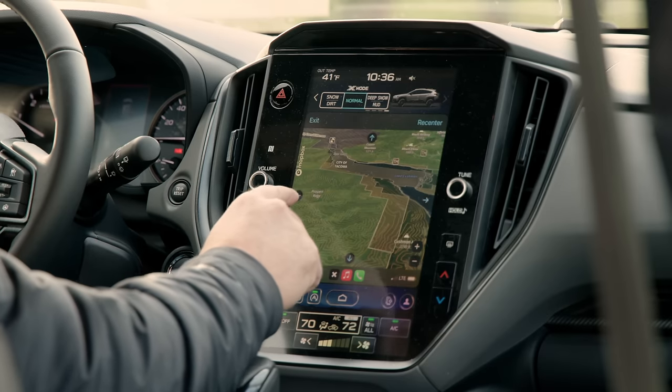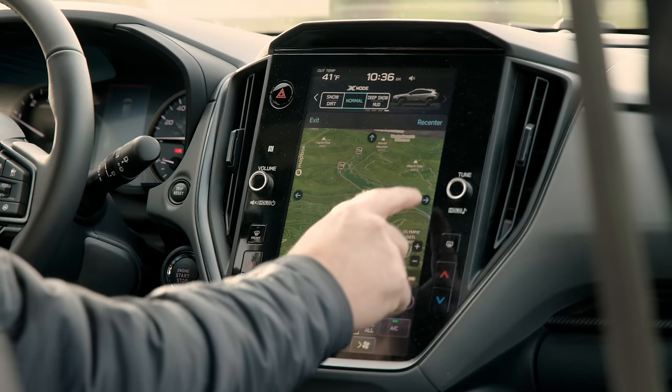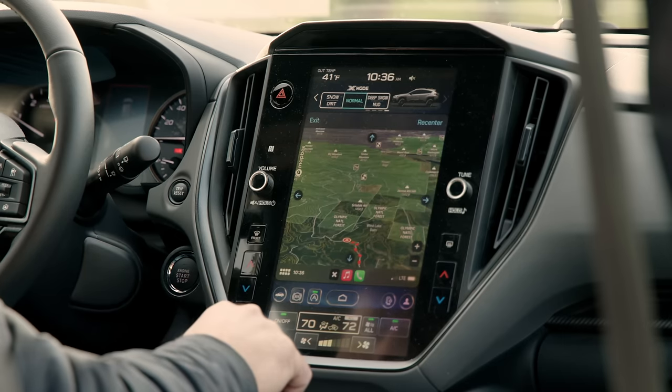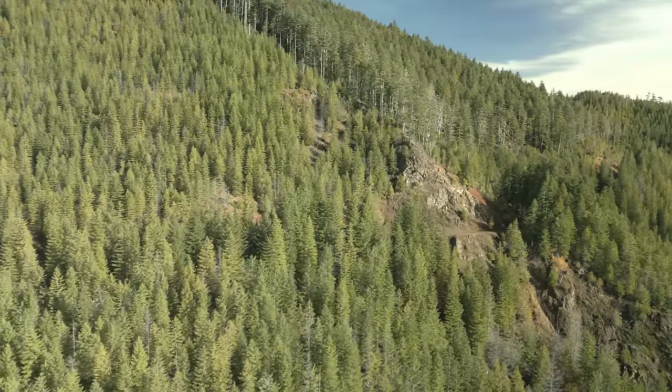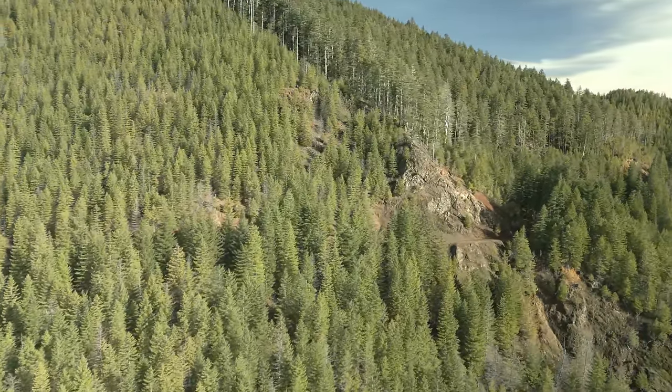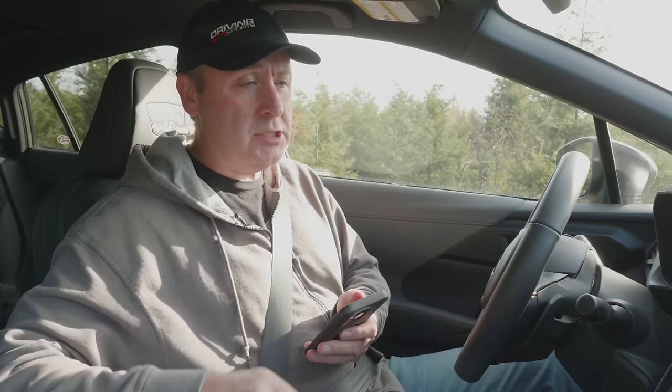I'm just going to be driving in normal iDrive — there's no reason to put it into Sport. I'm keeping it in Drive and won't do manual unless something demands it. The map I have up is not Apple Maps or Google — I'm actually using OnX Mapping, and they are not a sponsor of this video. I use OnX in combination with Garmin's system. Garmin has a really good app and great web maps, but they don't have an Apple CarPlay integration.